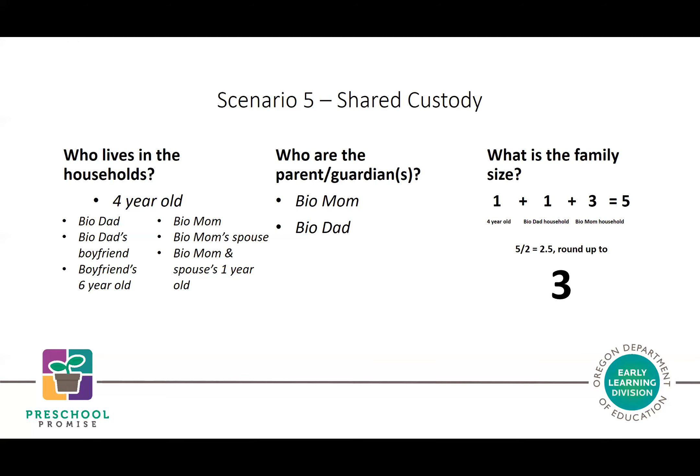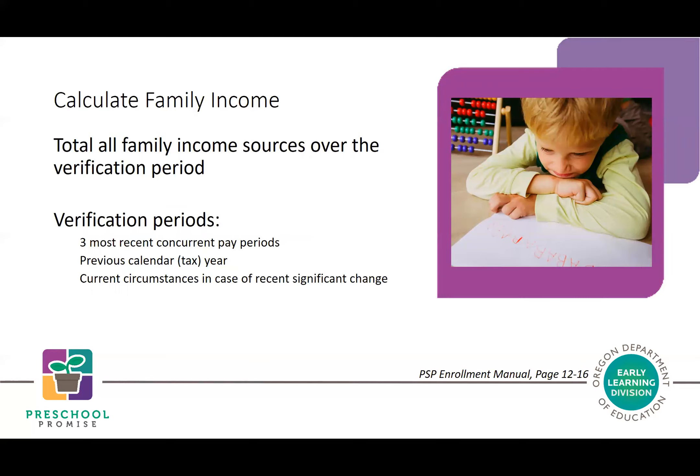Once family members are determined, you calculate family income by totaling all family income sources over a verification period. There are three options: the three most recent concurrent pay periods; the previous calendar year or tax year (currently 2020); or, in the case of a recent significant change in family circumstances, current circumstances used to estimate an annual income amount. Families are encouraged to present documentation for the verification period with the lowest income total.